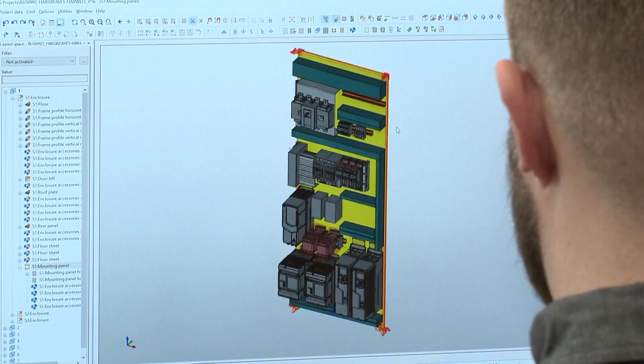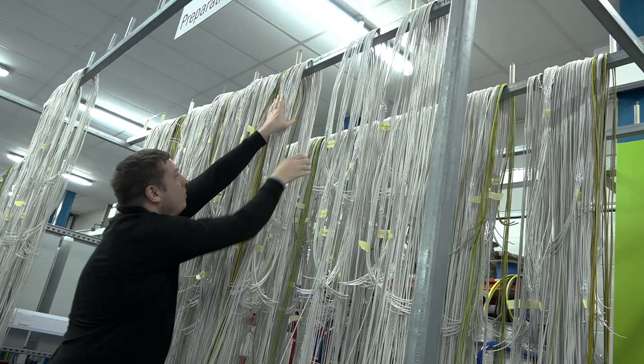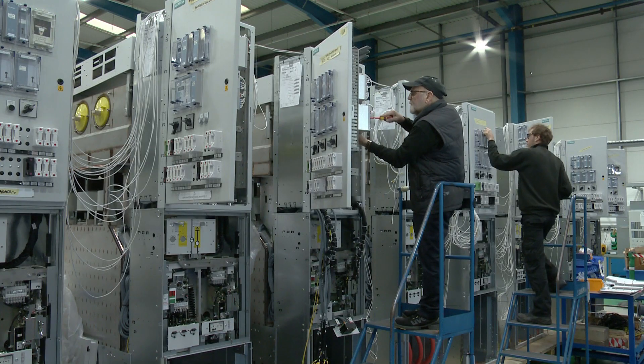Here at our panel design and manufacturing facility, we have the expertise and capability to deliver our customers' cost, quality and delivery requirements for both design and build or build to print options. Our concurrent engineering process ensures the product, design and manufacture infrastructure is optimised to achieve these objectives.